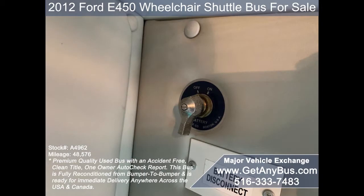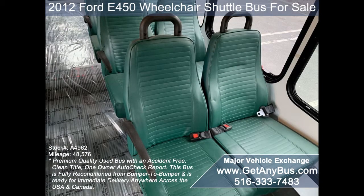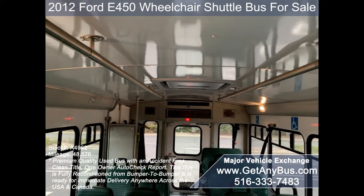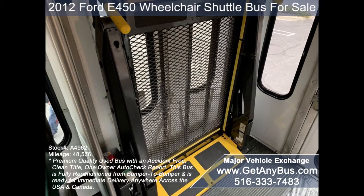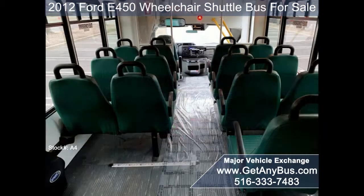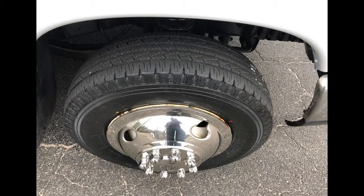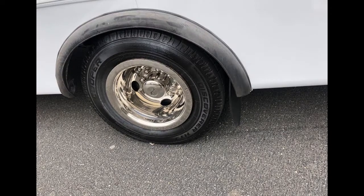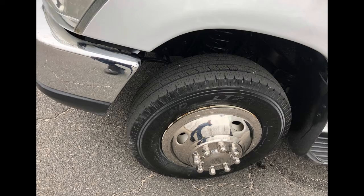Battery disconnect switch. 18-passenger vinyl seating with seat belts, armrests and grab handles. Two double flip seats. Stainless steel overhead handrails and overhead lighting. Accommodation for up to two wheelchair positions, automatic wheelchair restraints, and gray rubber transit floor. The tires with new chrome wheel simulators and mud flaps are in excellent condition with a substantial amount of tread remaining.